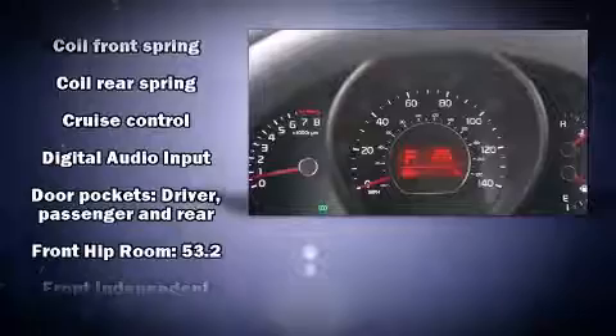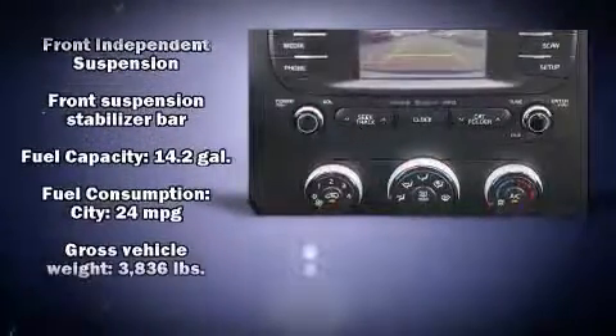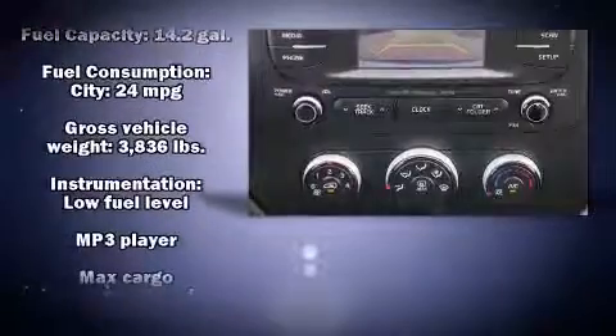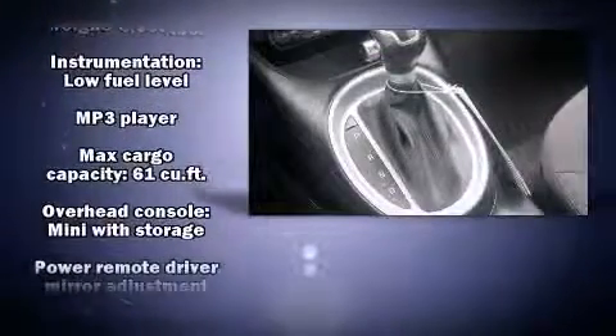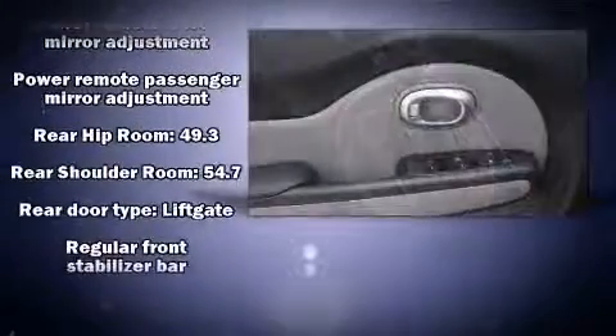Kia ensures the safety and security of its passengers with equipment such as dual front impact airbags, front-side impact airbags, traction control, brake assist, a panic alarm, and four-wheel disc brakes with ABS.